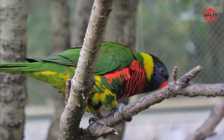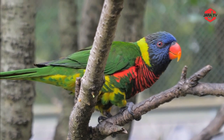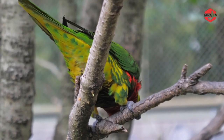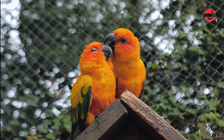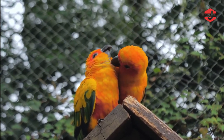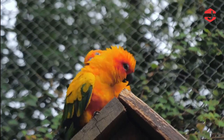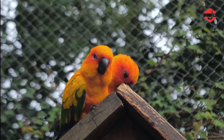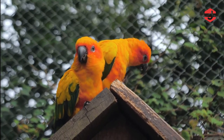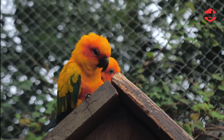Sun Conure birds are small, brilliantly colored parrots native to South America, primarily found in the northeastern parts of the continent. They are renowned for their striking and vibrant plumage, which features shades of bright yellow, orange, and green. Sun Conures are known for their playful and social nature, making them popular pets among bird enthusiasts. These birds have a charming and friendly disposition, often forming strong bonds with their owners.